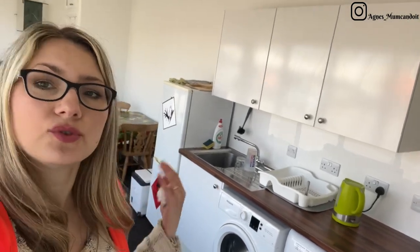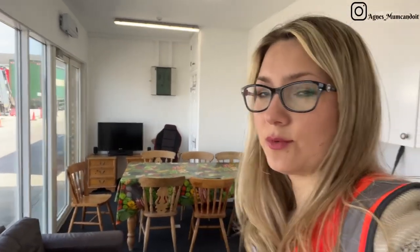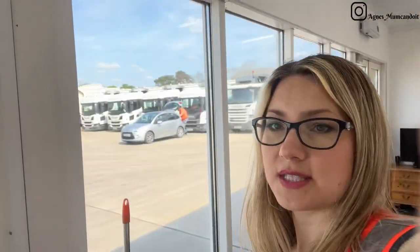We have done all the filming now and we're about to head back home. I just wanted to quickly show you one more thing, which is the staff canteen. There is a little kitchenette here where the guys, if they are parking up, can always come and prepare themselves a cup of tea, store food if they wanted to. There is also a toilet with a shower, which is in very good condition and fairly clean. They can always sit down, have some meal, and watch some telly if they wanted to. You can see the yard behind me — I'm just going to go now and we are heading home.